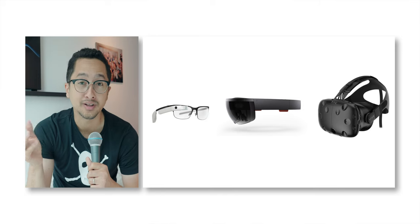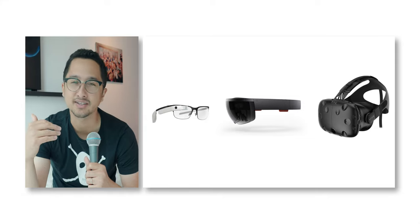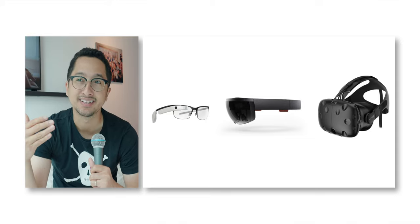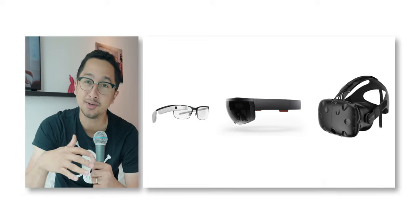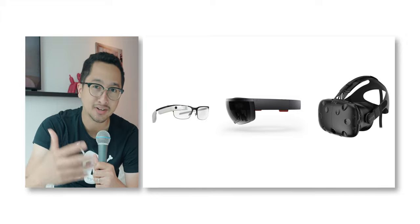I got into mixed reality — or really spatial computing as Apple likes to call it — about 10 years ago with the launch of Google Glass. That's not necessarily a full mixed reality or augmented reality device, but it was the first device I bought to enter the era of spatial computing. Obviously that's a huge leap now that we have the Vision Pro, but I started with Google Glass.